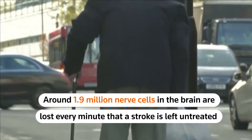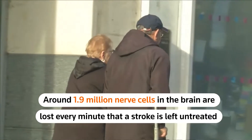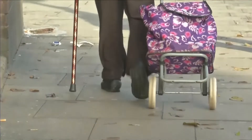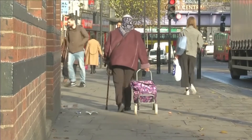Around 1.9 million nerve cells in the brain are lost every minute that a stroke is left untreated, which can result in slurred speech and paralysis. Wright says roughly 75% of stroke survivors will suffer mobility issues afterwards.